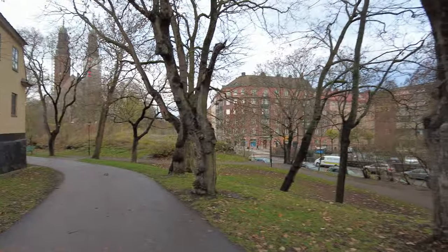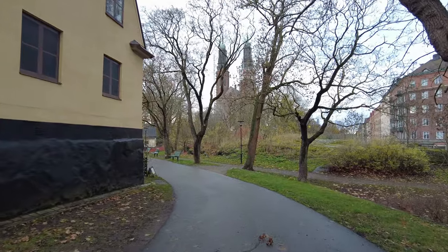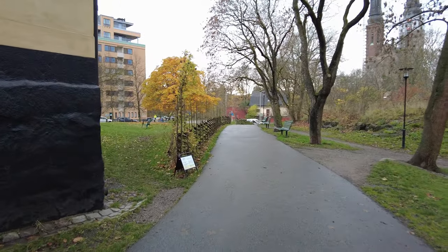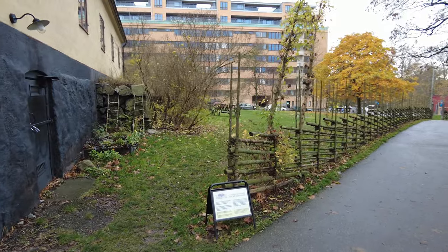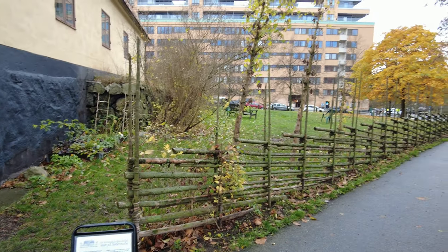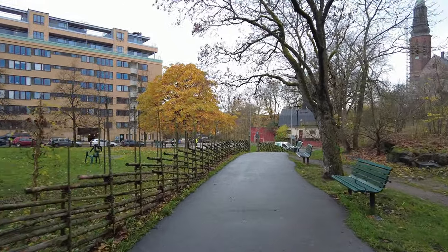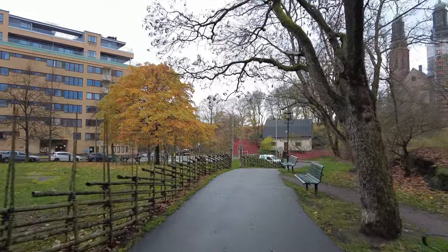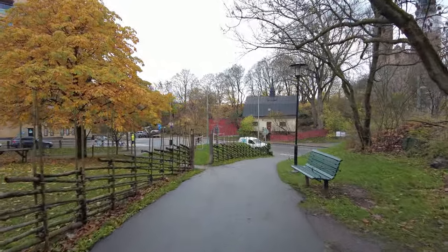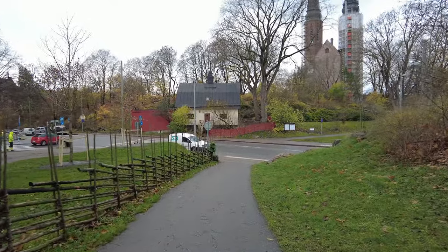It says 'Levande kulturmiljö' — that means 'living cultural environment.' It's almost like a living cultural hub, kind of. That's not a direct translation but it captures the essence of what they're trying to do there — to use this building as a place of culture basically.